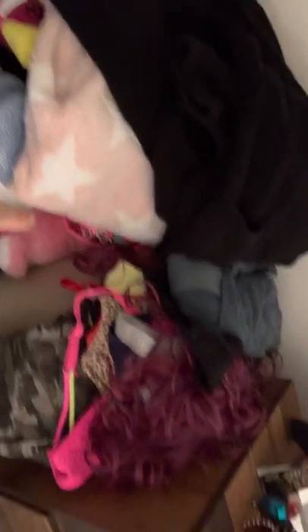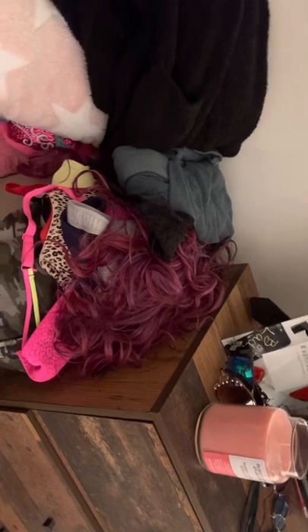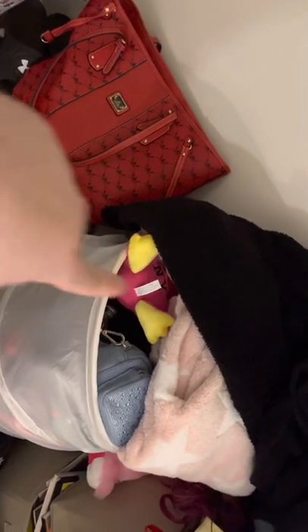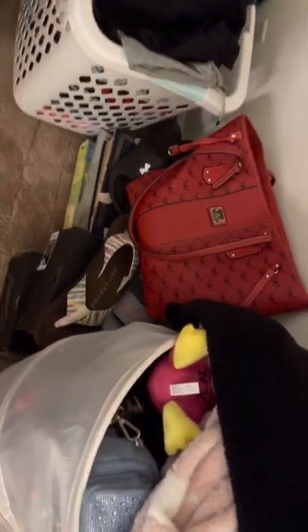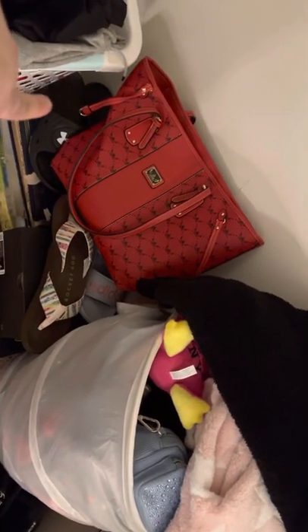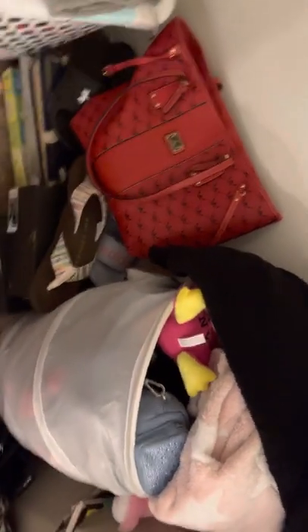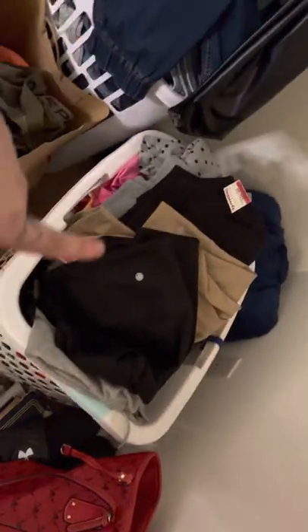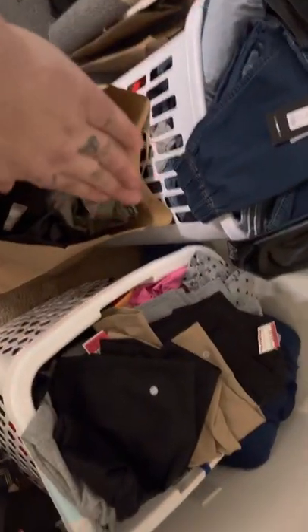I have some stuffed animals that my mom bought me, and this little ducky that says 'I Love New York' on it — me and my fiancé stopped at a rest area on the highway and he bought it for me. I have two pairs of new sneakers I just bought, some sandals, his flip flops, a purse, some photo albums, and in this basket I have pants — all clean. And that's my dirty laundry.